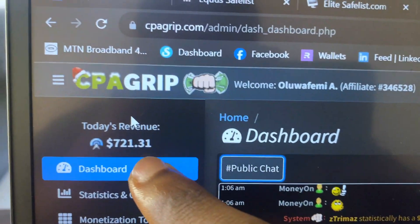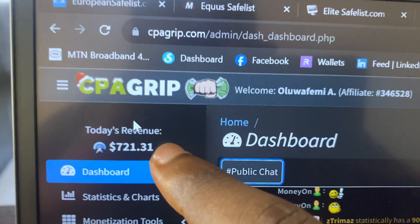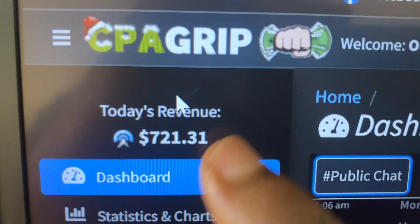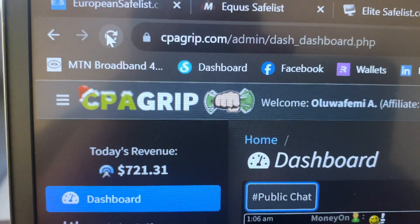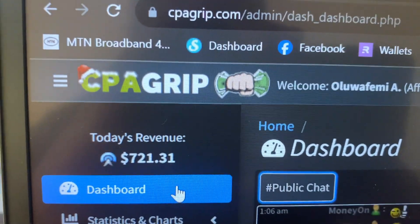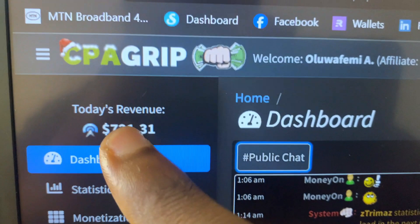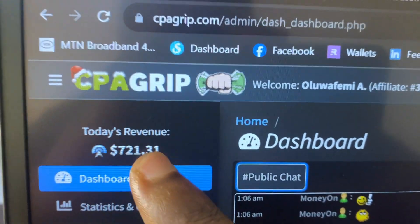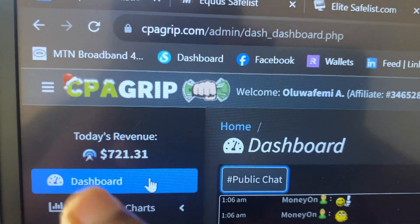On my laptop screen right here you can see I have made over $721 today alone. That's my today's revenue right here, $721. I'm going to go to the top section and click on reload, wait for the page to reload, and you can see it still says $721.